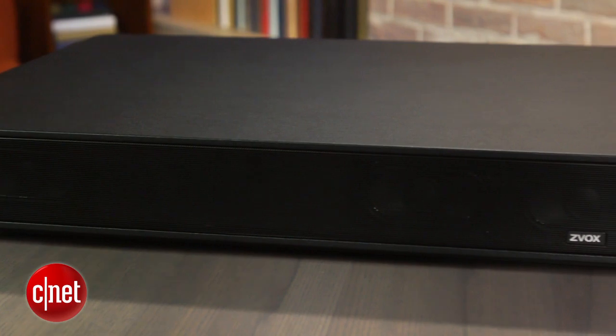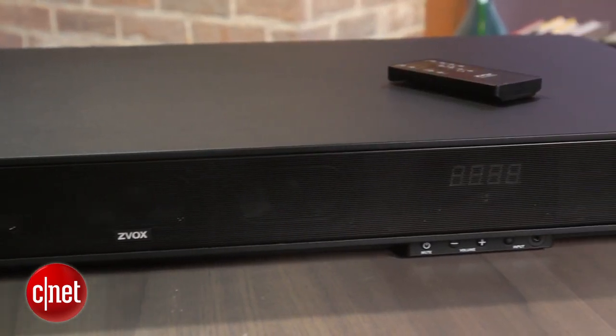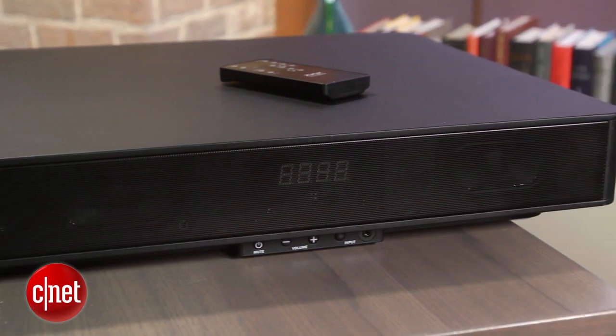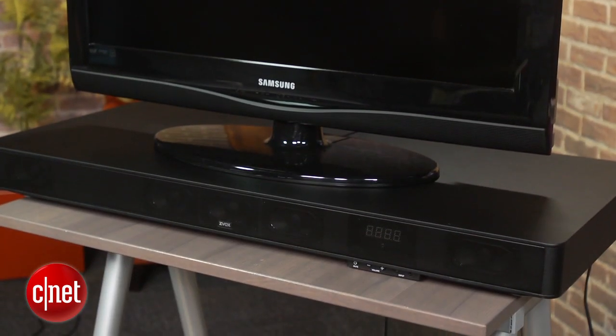Are you having problems understanding dialogue on your TV? And I'm not just talking about the new Doctor Who, because no one understands him. Most TV speakers these days are mounted on the bottom or even behind your TV, and it can be difficult to get a lot of volume or clarity out of them.